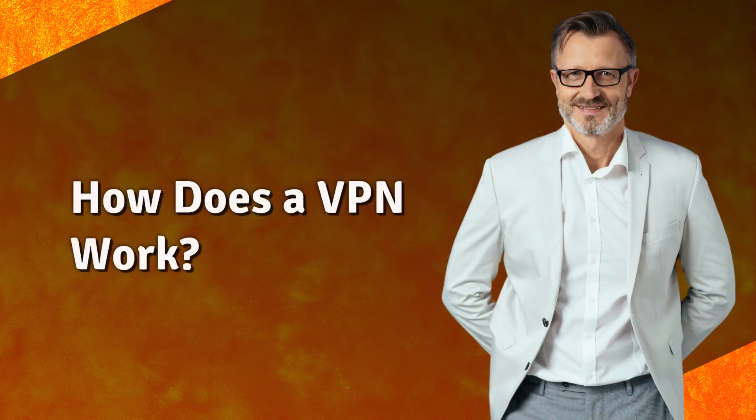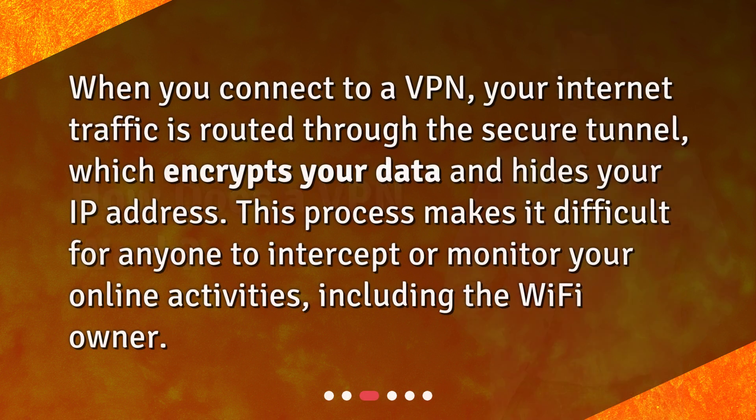How does a VPN work? When you connect to a VPN, your Internet traffic is routed through the secure tunnel, which encrypts your data and hides your IP address. This process makes it difficult for anyone to intercept or monitor your online activities, including the Wi-Fi owner.